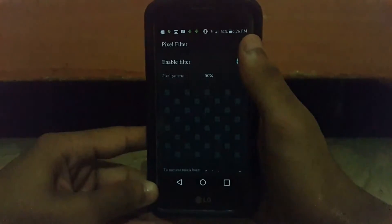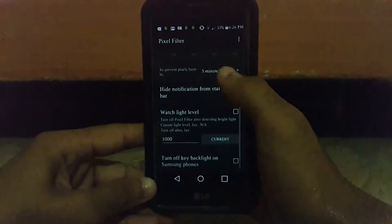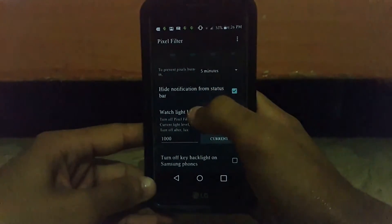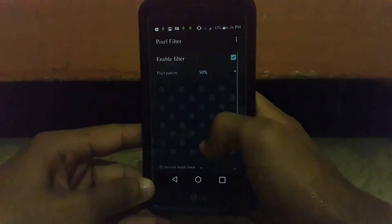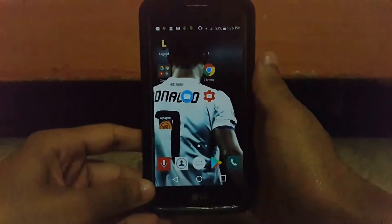However, by doing this differently, what Pixel Filter does is extremely clever — it provides a matrix of pixels which it decides to switch off. You can switch off anywhere from 10% all the way to 88%. Surprisingly, at 88%, the display is still good enough and I can read pretty much everything I need to.